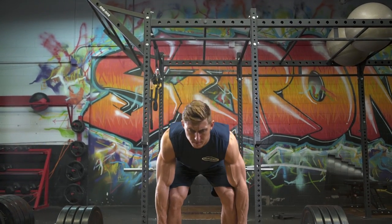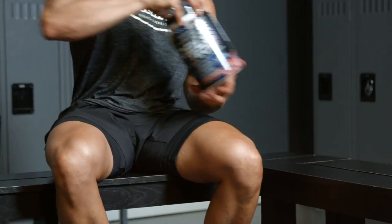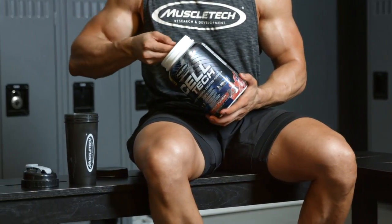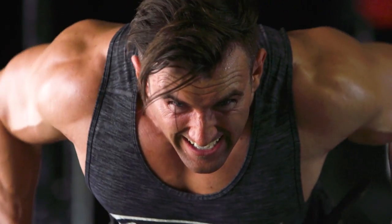Creatine supplements can be taken at any time, since cell saturation is cumulative. But with Celltech, the best time to take it is post-workout. This is when it's important to replenish glycogen stores and maximize creatine and BCAA absorption. On days you don't work out, take a serving in the morning. With Celltech, one scoop per day will deliver effective results.